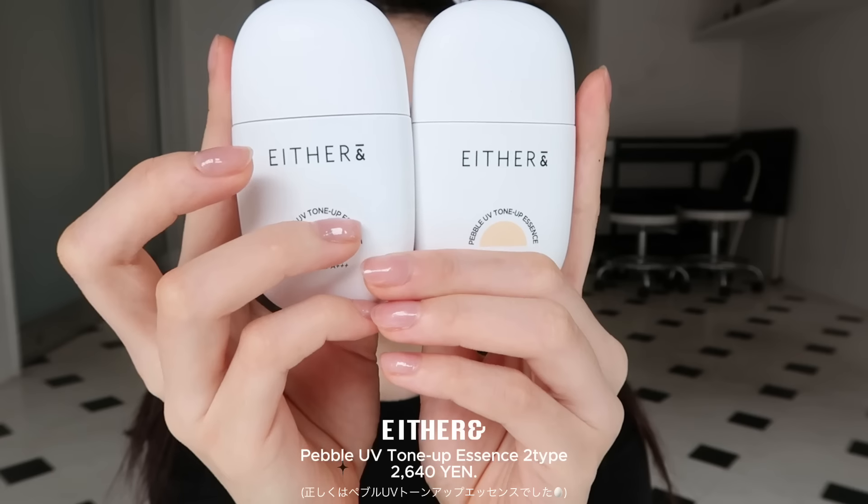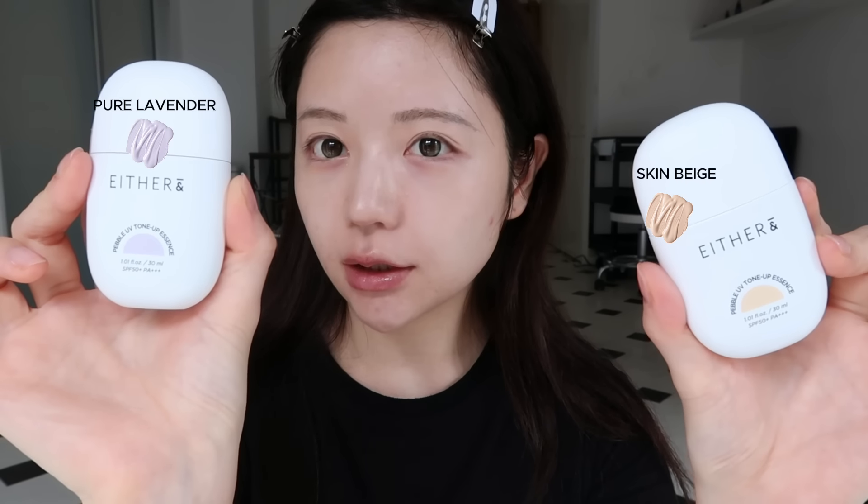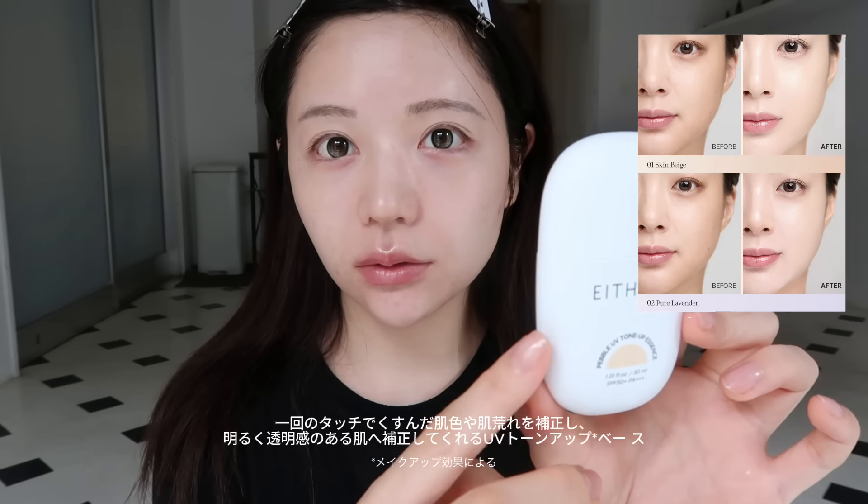このパックは3分でいいので本当に朝バタバタしてるときめちゃくちゃ助かってます。3分で剥がすのちょっともったいないぐらいなんですけど、薄いのにひたひただから私は美顔器とかに挟んで使ったりもしてます。はい今軽く日焼け止め乳液と保湿のリップ塗ったんですけど、今ちょっと生理前で赤みがあるのはあるんですけどここにちょっとまだニキビがあるんですけど。本当に朝必須ですね。下地がまずこちらのイーザー&のペプルティエッセンス、これ私何度か使ってるんですけどどっちの色も本当に捨てがたくて、こっちがスキンベージュでこっちがピュアラベンダーって色なんですけど、どっちもトーンアップしてくれる系の下地なんですけど。